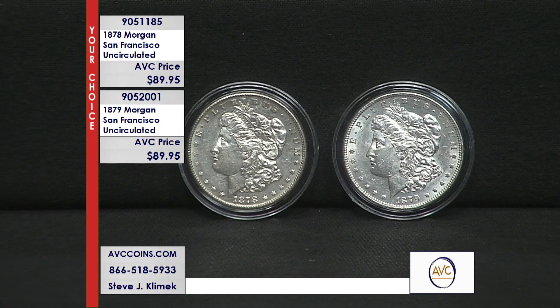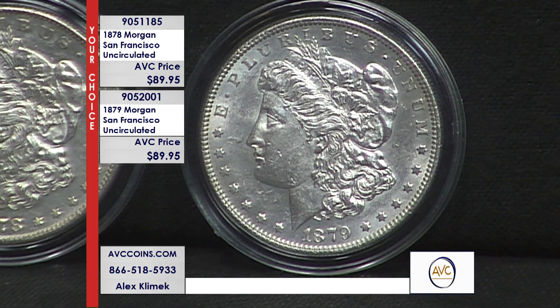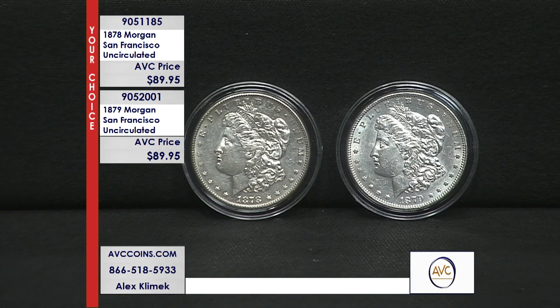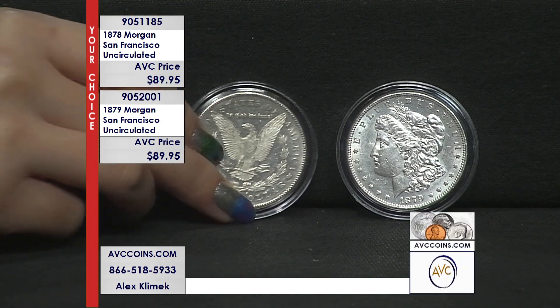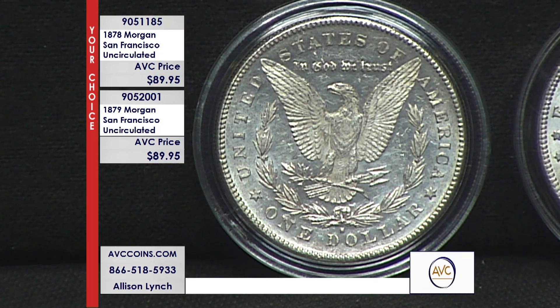Yet these coins are the affordable coins because you're watching ABC tonight. We're known for our Morgan Dollars, known for our quality, but above all else we're known for attacking the price. We want you as a customer — where our competition is at $223 and $199 respectively, we are under $100 at $89.95 for the same 140-year-old coin. That is avccoins.com — go to the search bar and put in 905-1185 for the 1878 and 905-2001 for the 1879. Each available at $89.95.